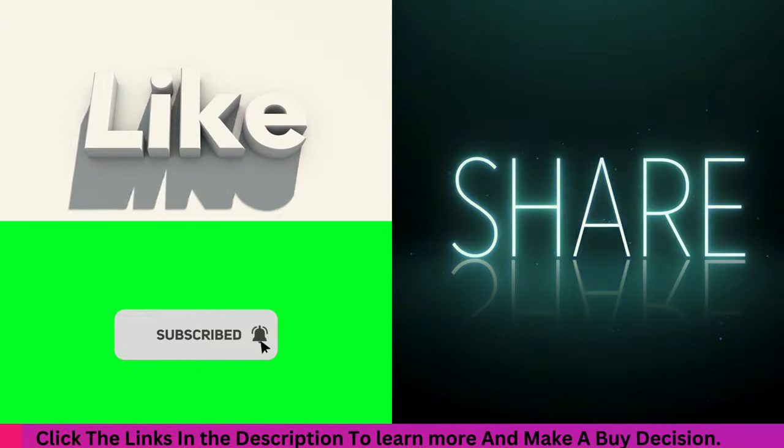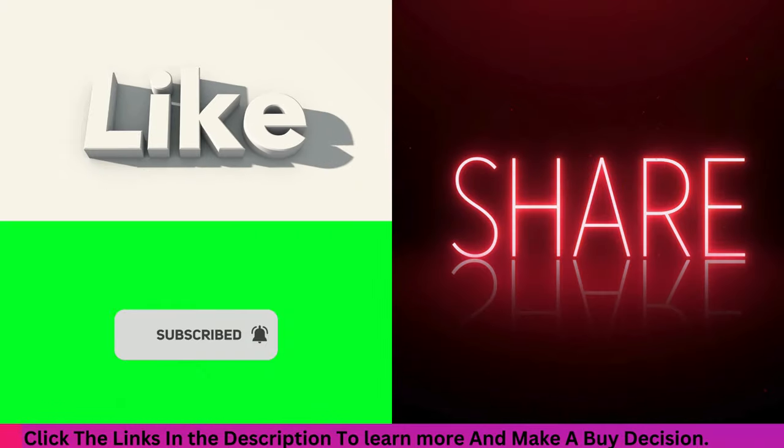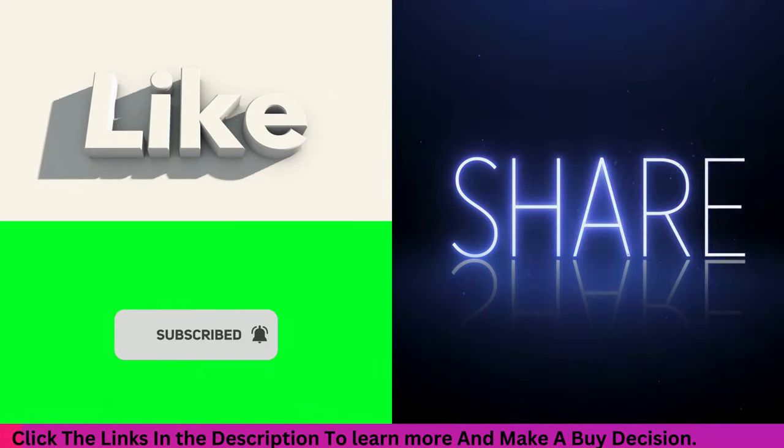Like, subscribe, and share if you found this helpful. Take care of your feet and stay comfortable.